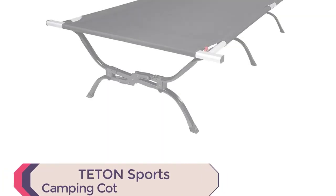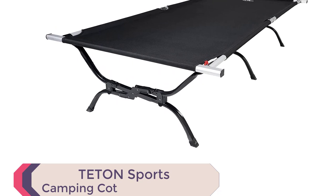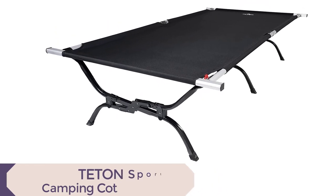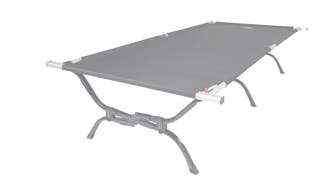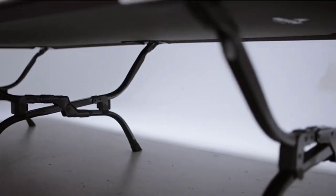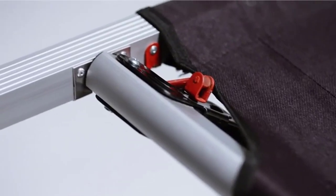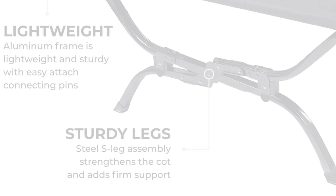Teton Sports Camping Cot. Experience the ultimate comfort and convenience outdoors with the Teton Sports Outfitter XXL Camp Cot. No more struggling with rocks or uneven surfaces while sleeping, as this portable sleep system provides the comfort of a bed wherever you go. Wake up refreshed and ready for your camping adventures with a good night's sleep.